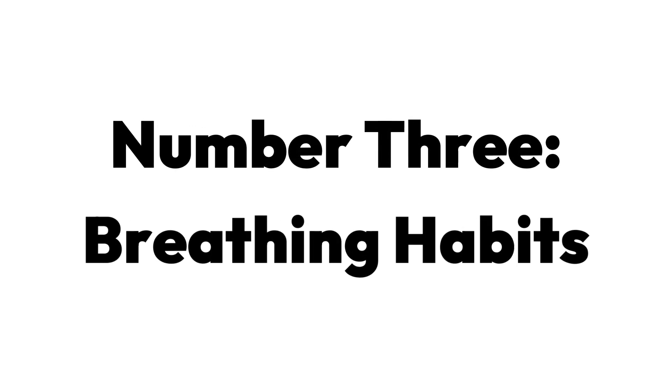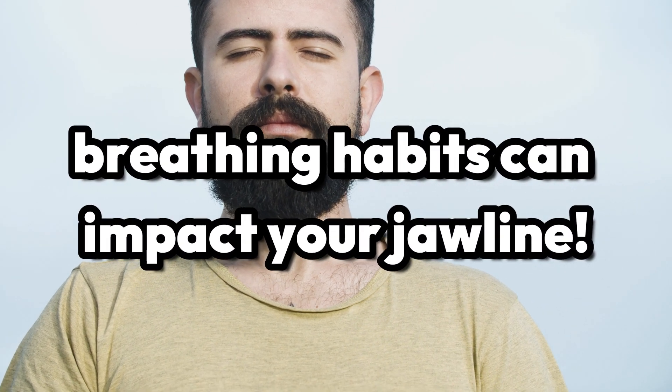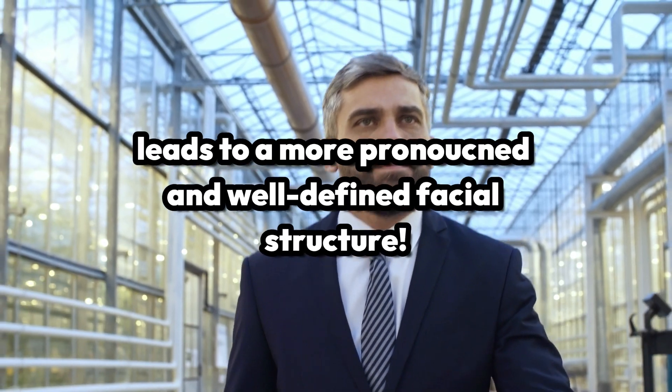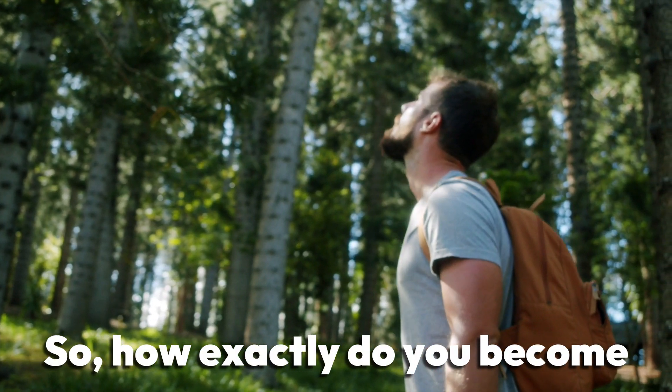Number three: your breathing habits. It might come as a surprise, but even your breathing habits can impact your jawline. Making a simple switch from being a mouth breather to a nose breather can make all the difference. This small adjustment, practiced regularly, leads to a more pronounced and well-defined facial structure. So, how exactly do you become a nose breather?